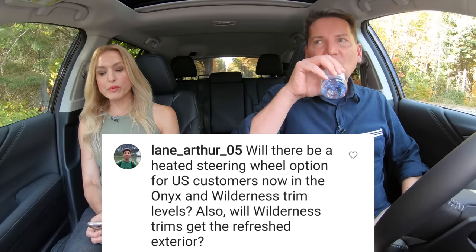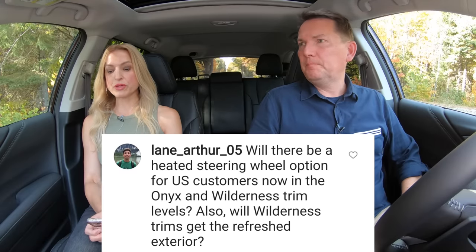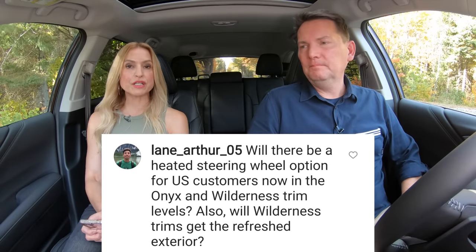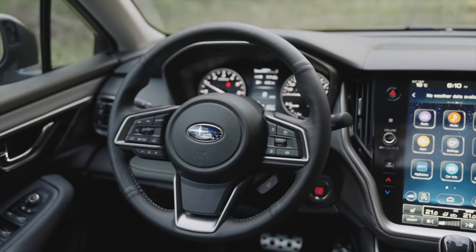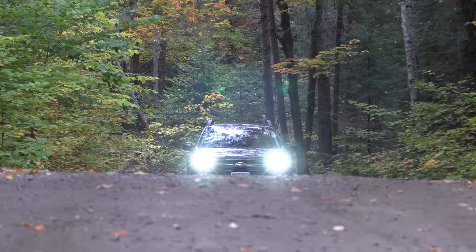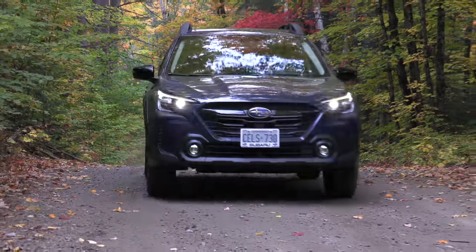Will there be a heated steering wheel for US customers in the Onyx and Wilderness trims, and will the Wilderness get the refreshed exterior? Unfortunately, the heated steering wheel is only available on Limited and Touring models in the US. Here in Canada, it's standard across the board. And all trims — including the Wilderness — get the refresh with new headlamps and the new look.